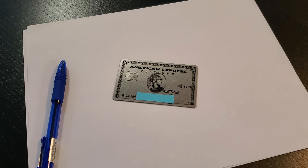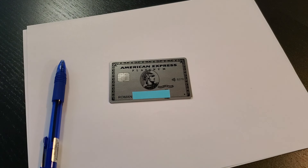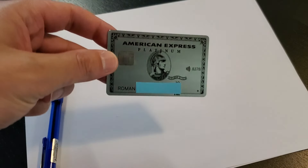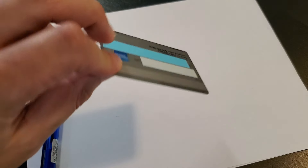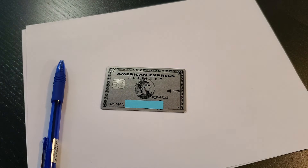All right folks, so I had this card for about a month here in Toronto. This is American Express Platinum. If anyone doesn't know this card, it's one of the cards that you pay 500 US dollars in the US, or 699 Canadian dollars in Canada, in the annual fees.